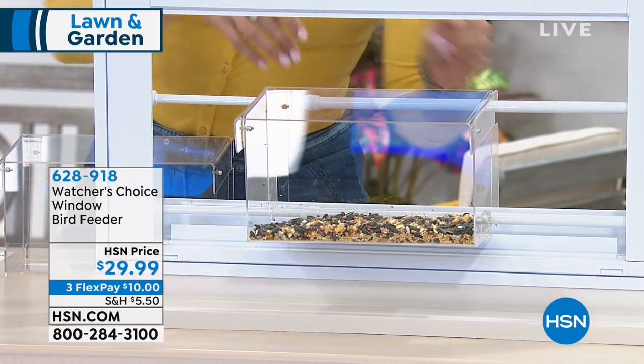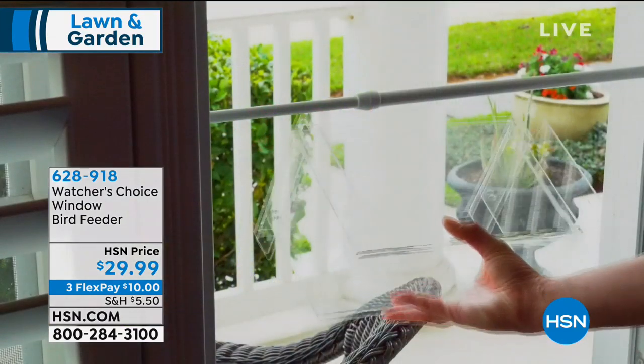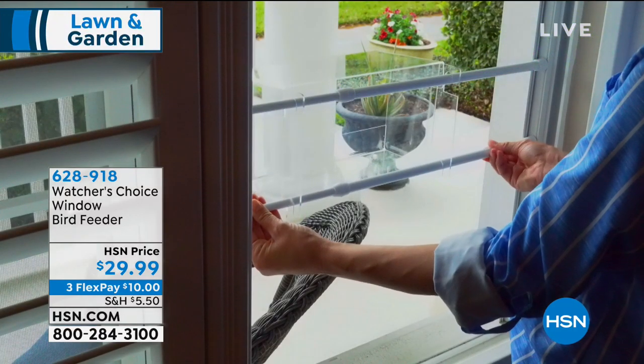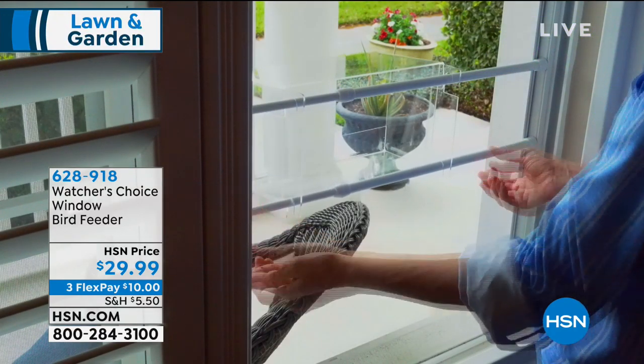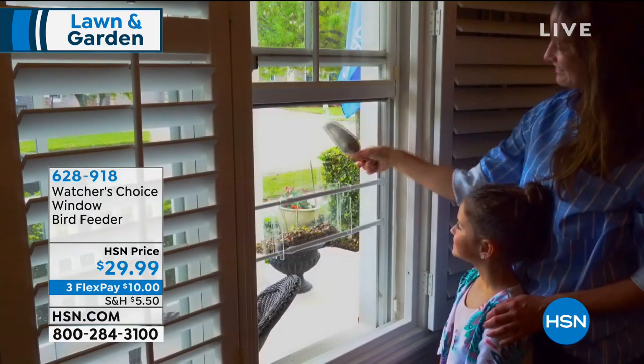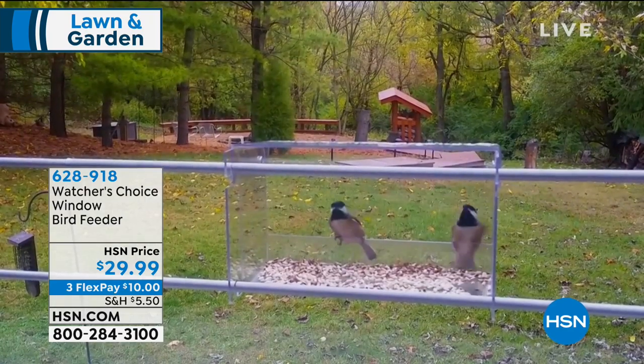It's only $29.99 and it's brand new today. It has a unique tension pole design, so you can install this without tools in any window of your home. You don't need a tree, a stake, a hook, or a wire. All you need is some bird seed and you're good to go.